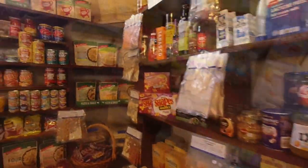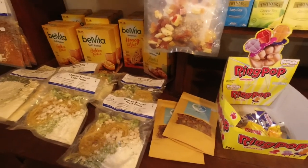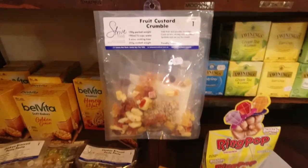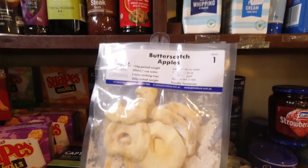Some chocolates, your goodies, your lollies. They don't have all the normal freeze-dried foods but this is some of the stuff they do have. It's a little bit different.